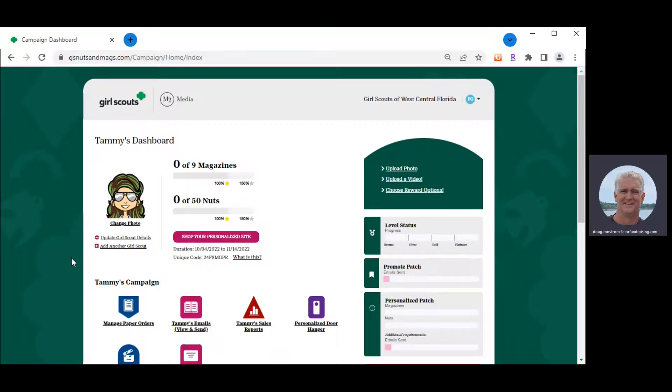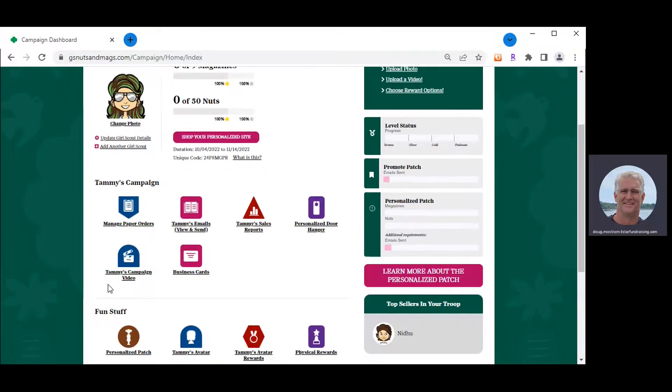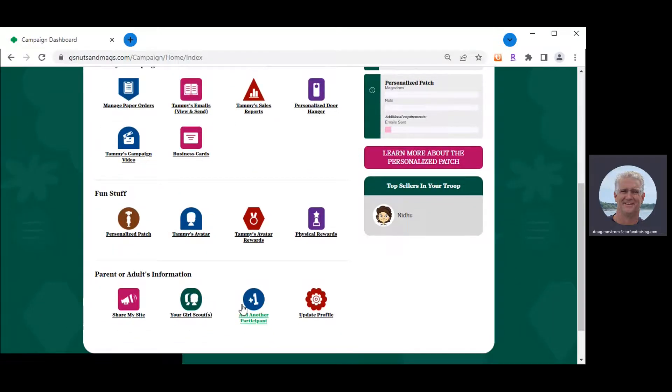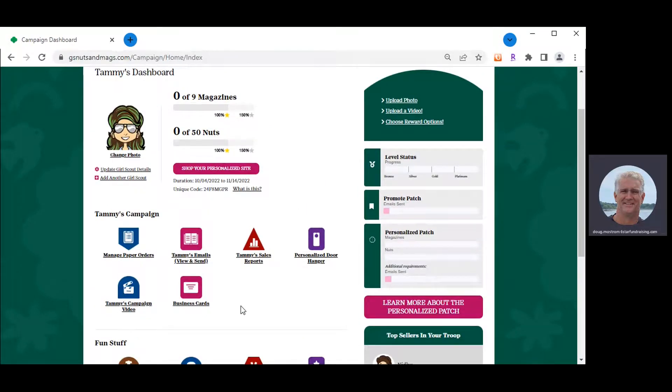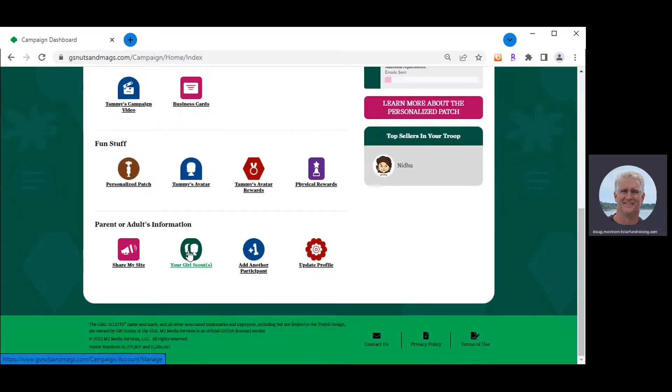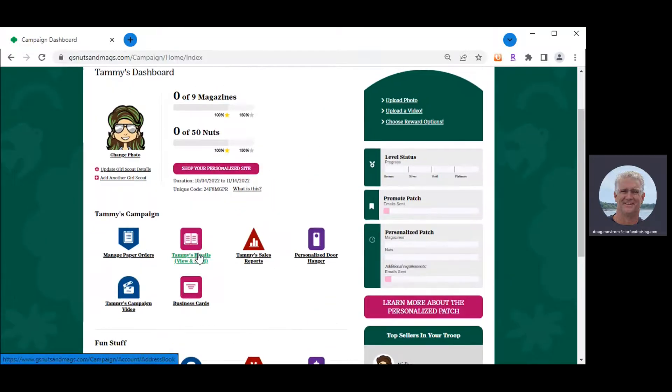Parents with more than one Girl Scout can click 'Add Another Girl Scout' or the plus-one button at the bottom to create a campaign for another girl without logging out and back in. The parent's information is already captured, so they just click either link. When they want to switch between Girl Scouts, they click the icon showing 'Your Girl Scouts,' which displays all campaigns that caregiver created.